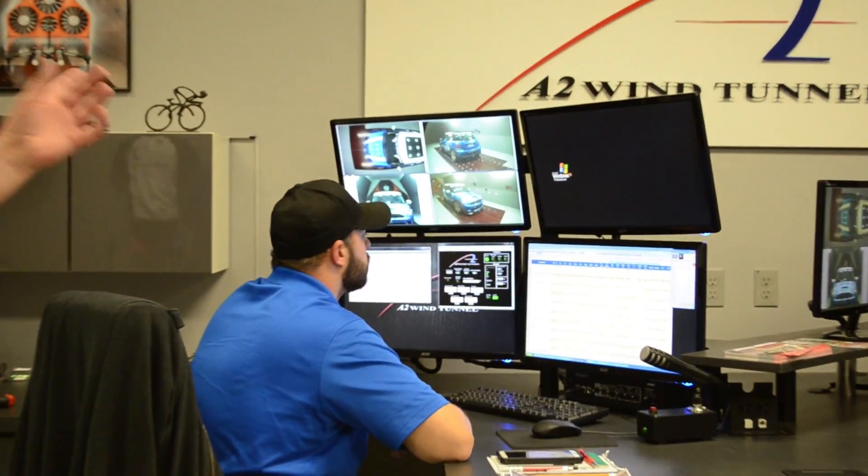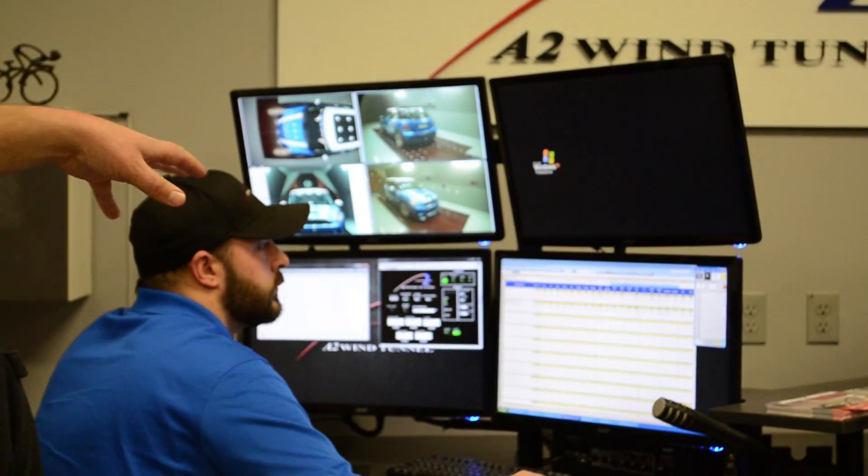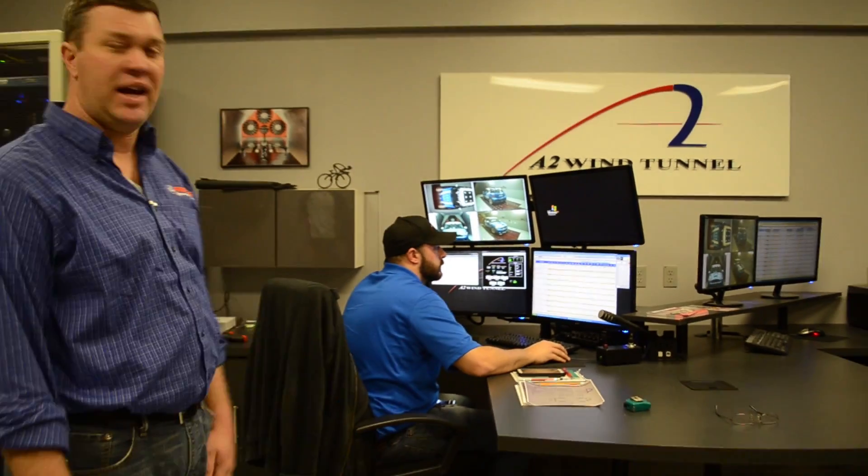We're in the control room for A2. Jeff's running the computer and right now we're taking a pull. We've got the video monitor and data coming up on the screen. This is what it looks like when you do a wind tunnel pull.